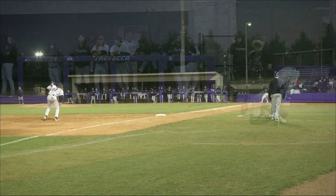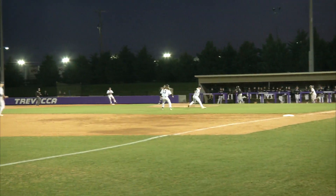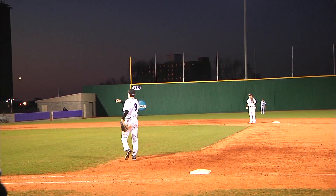He got hit by a pitch again — that is the third. Ground ball, Bernard comes off the mound, bare hands it, on to first in time for the out.